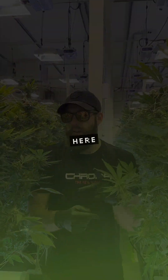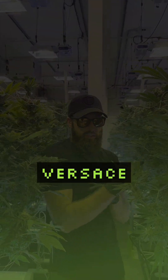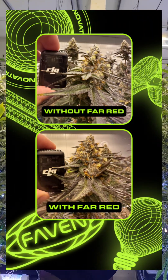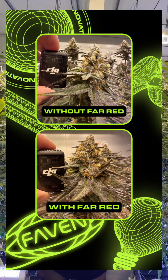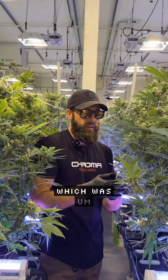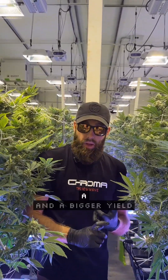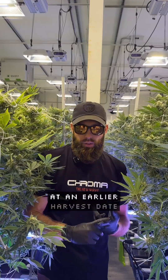We've got two genetics in here: Chanel to my right and Versace to my left. What we're trying to prove out here is can we repeat the same results we got on trial number two, which was quicker flowering time, better maturation, and a bigger yield at an earlier harvest date.